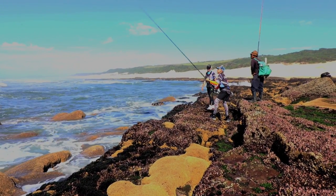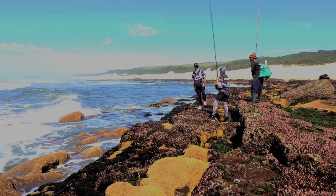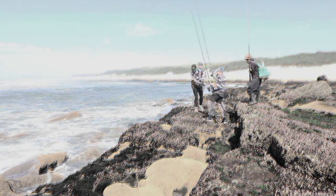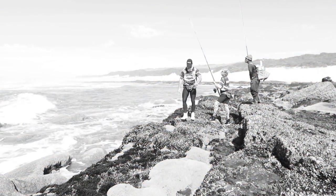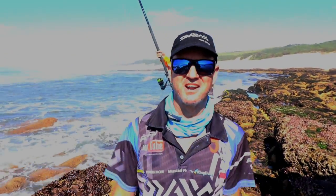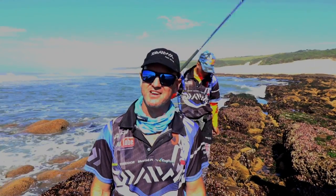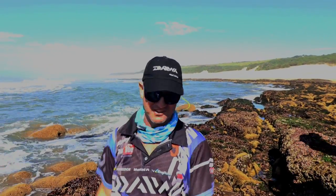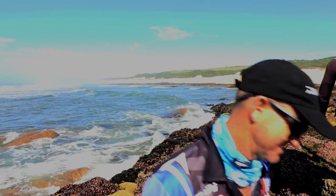Unfortunately it doesn't always go your way, as we know in fishing. This raggy ended up biting him off. Bitten off, unfortunately — just one of those things. Try again with that raggy. Everything went right up until the time he got bitten off. Sorry guys, next time.